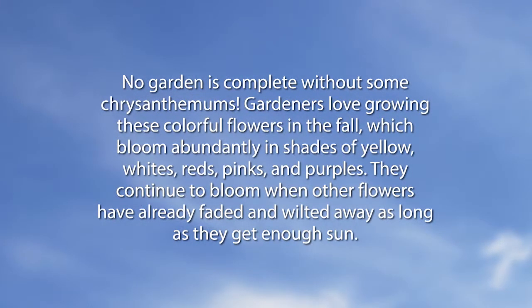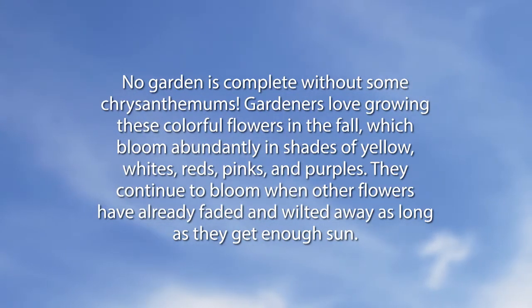No garden is complete without some chrysanthemums. Gardeners love growing these colorful flowers in the fall, which bloom abundantly in shades of yellow, white, reds, pinks, and purples. They continue to bloom when other flowers have faded, as long as they get enough sun. One aside about chrysanthemums: we get a lot of questions about how to keep them over winter. They need to be mulched well and planted early enough to be established — not late November after Thanksgiving. Trim back a little and deadhead just the top so they don't lodge over.